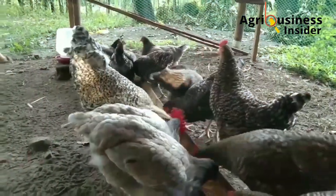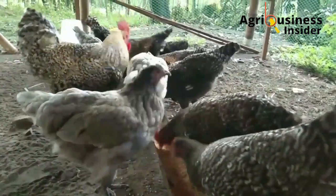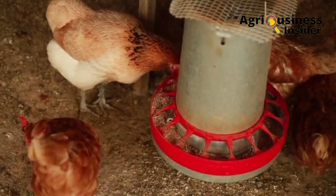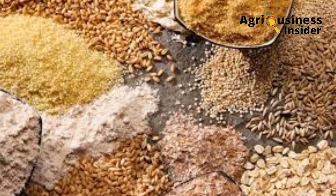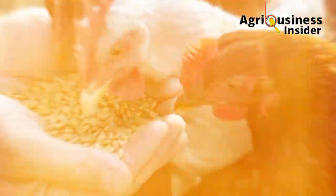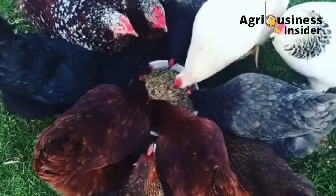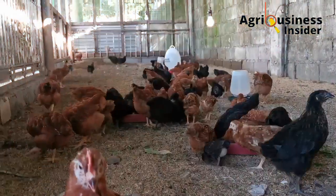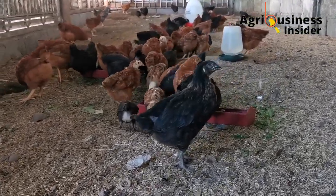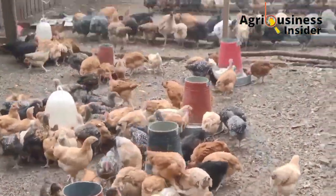An improved indigenous chicken feed is one that is specifically designed to meet the nutritional needs and requirements of these improved indigenous chickens. This feed is affordable and contains ingredients that are easy to source. The feed should be high in proteins, energy, essential minerals, and vitamins, which are very beneficial because most of these breeds are dual purpose — kept for both eggs and meat.